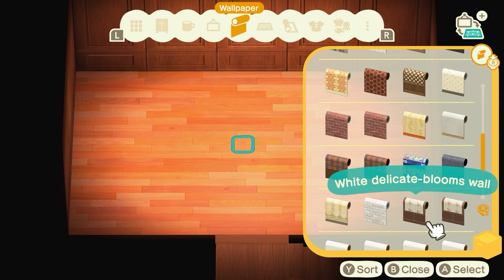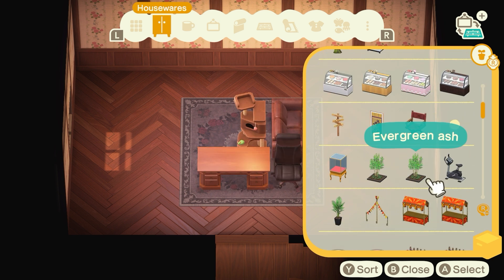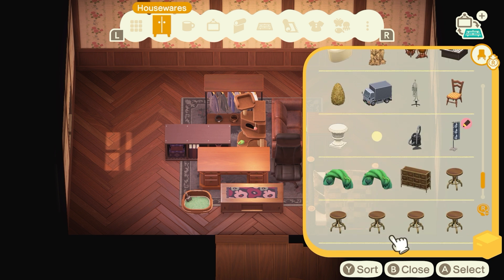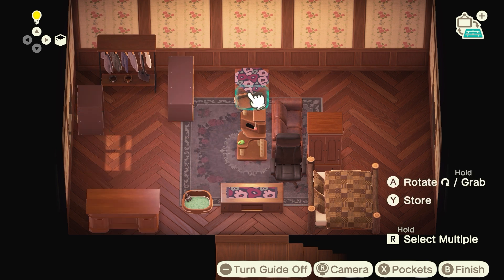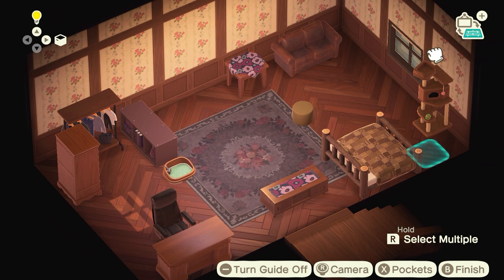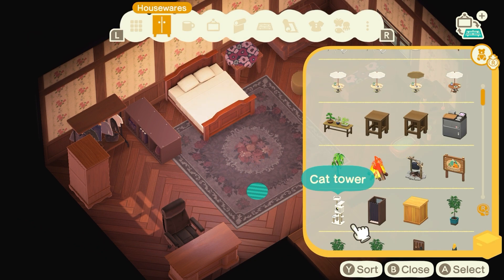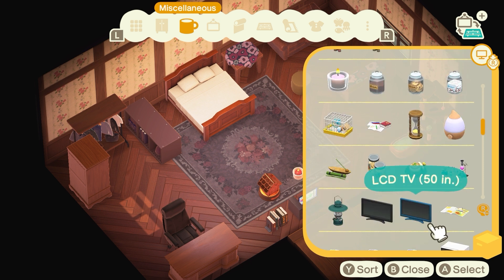Stay tuned, subscribe, like, comment, and turn the notification bell on if you want updates on our next island, which is starting very very soon. I posted a poll on the community tab — I think two weeks ago — and you all voted on the theme for the next island. It pretty much came out to be winter fairy core, which I'm super excited about. We're going into winter — it's already snowed once or twice here — so it's very fitting, and once spring comes the island will still look beautiful.